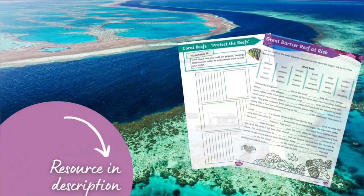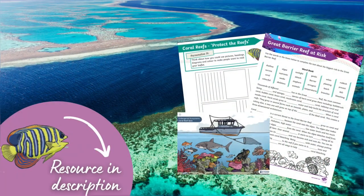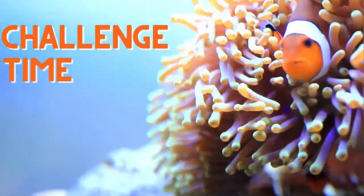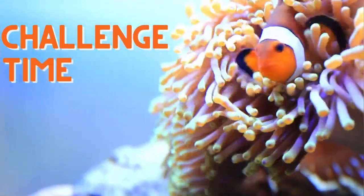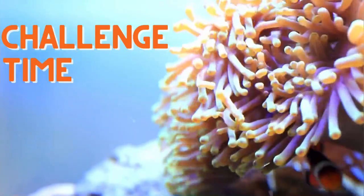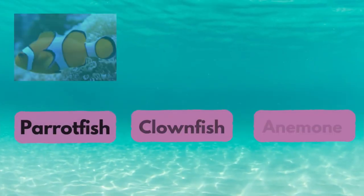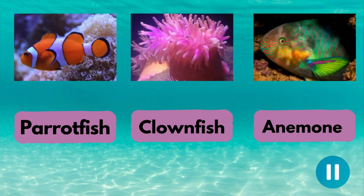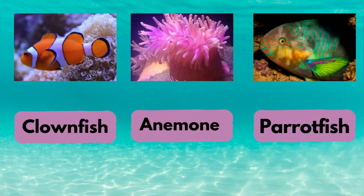The Great Barrier Reef is just one part of this brilliant resource — go and check it out. Time for another challenge. Let's look at what else is living on the coral reef. Can you match the right picture with the name below? Here comes the answer — did you get it right?